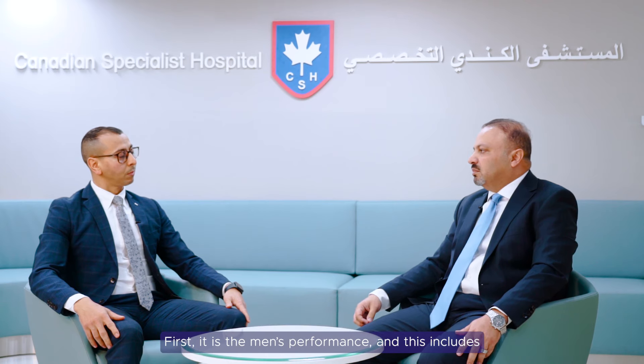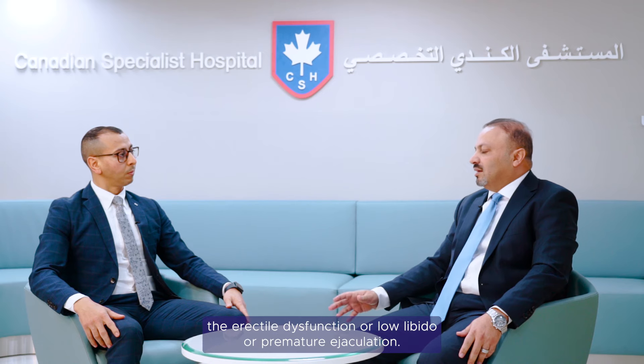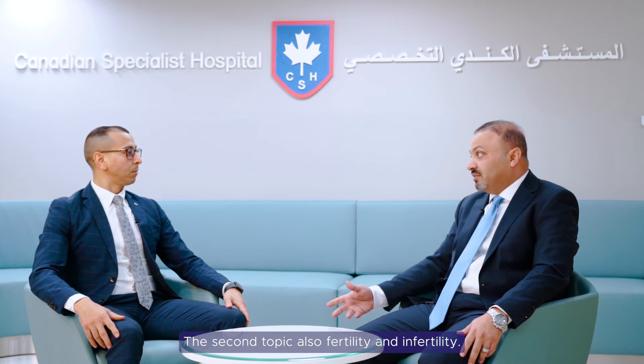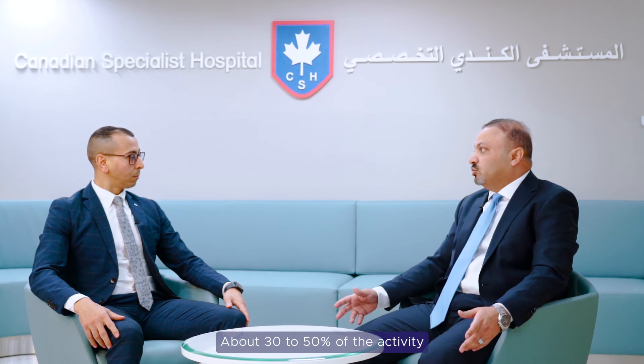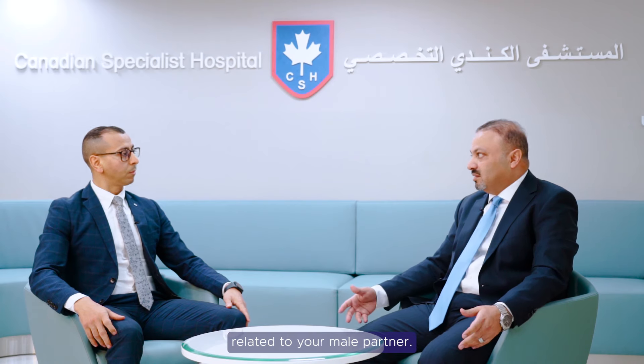First, men's performance — this includes erectile dysfunction, low libido, or premature ejaculation. The second topic is fertility and infertility. About 30 to 50% of fertility issues are related to the male partner.